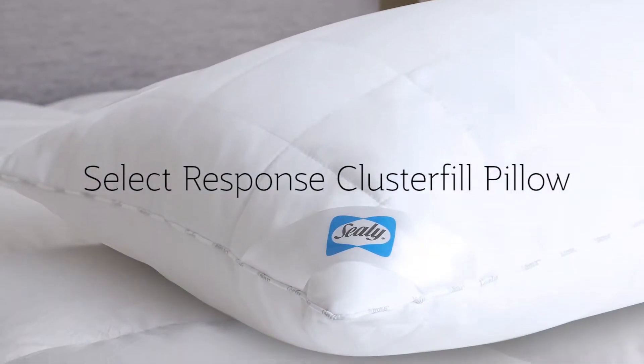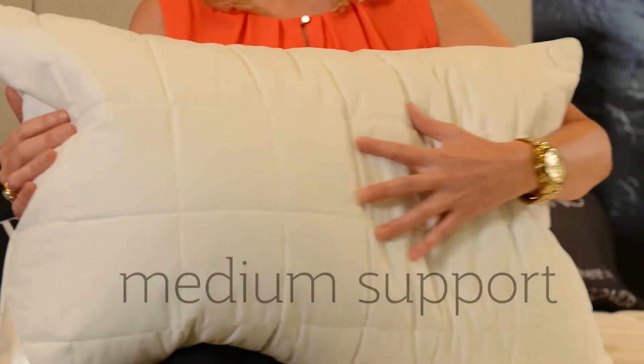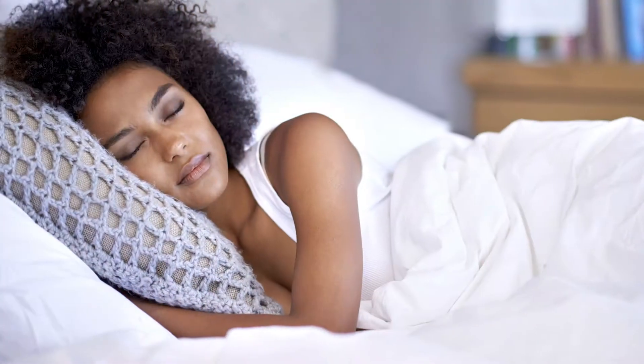The Sealy Select Response Plus to Full Pillow is quite a full pillow, offering medium support — ideal for side sleepers.